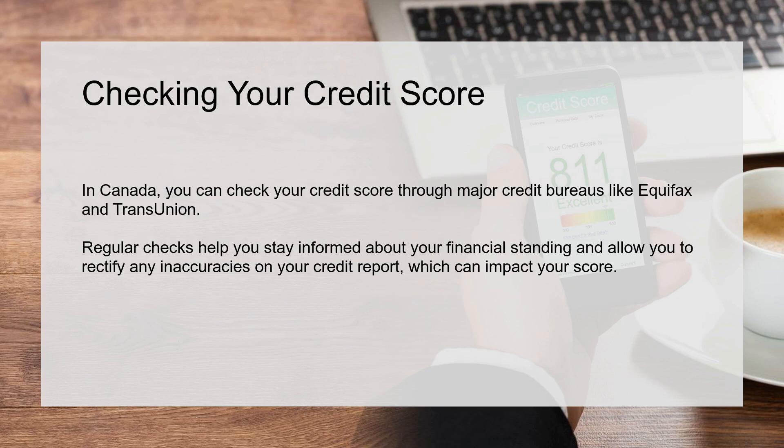Checking your credit score: In Canada, you can check your credit score through major credit bureaus like Equifax and TransUnion. Regular checks help you stay informed about your financial standing and allow you to rectify any inaccuracies on your credit report, which can impact your score.